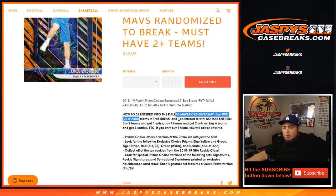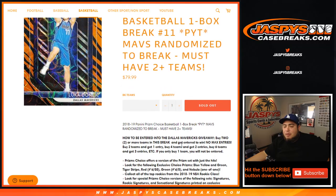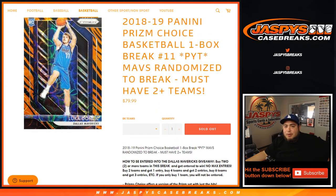Remember, you have to buy two or more teams in this break to get entry to win the Mavericks. No max entries — buy two teams, get one entry; buy four teams, get two entries; buy six teams, get three entries, etc. If you only buy one team, unfortunately you won't have a chance to win the Mavericks. Good luck to you in the break itself.